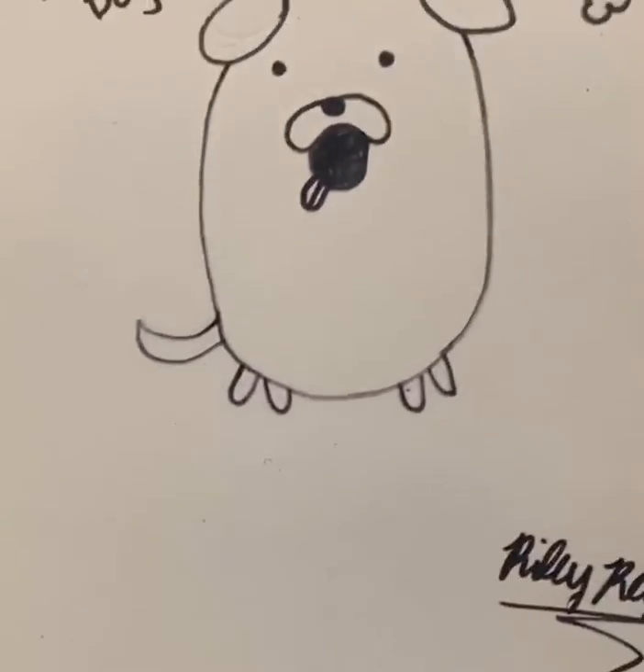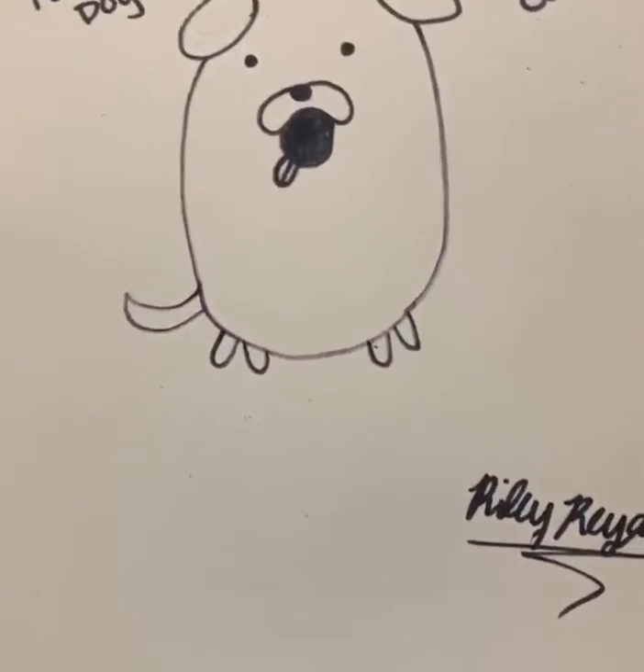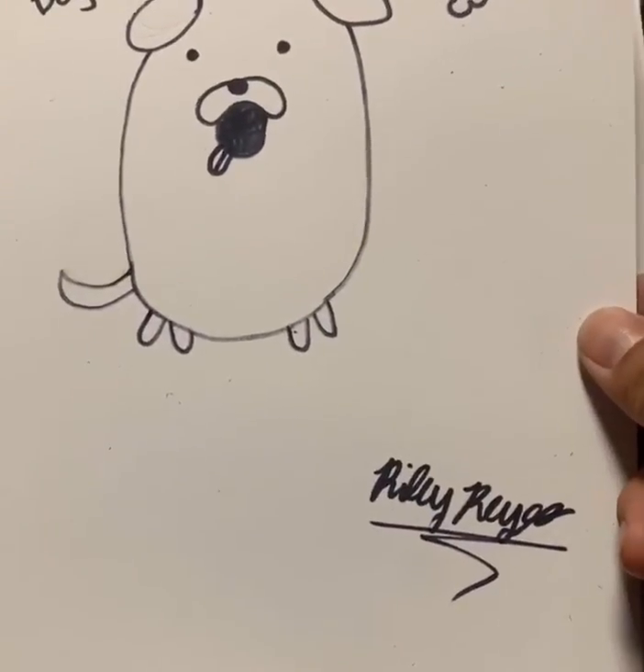I think Riley's turned out better than mine. This is my niece Riley's potato dog — very clean. Good job Riley. Are we ready for the next drawing, you guys?